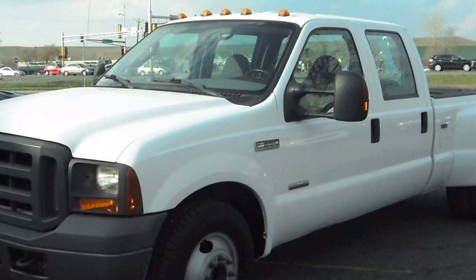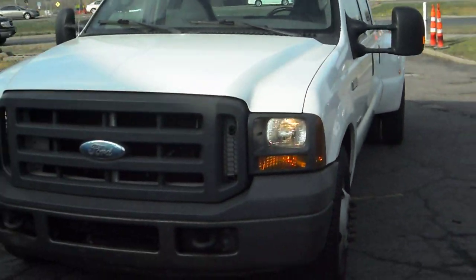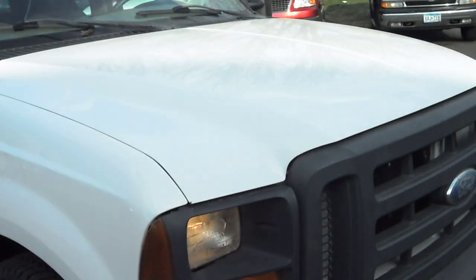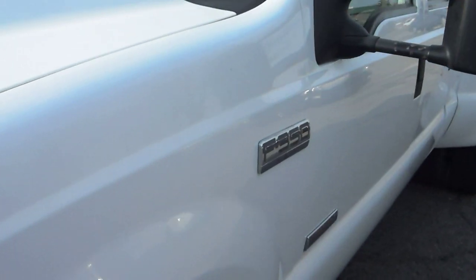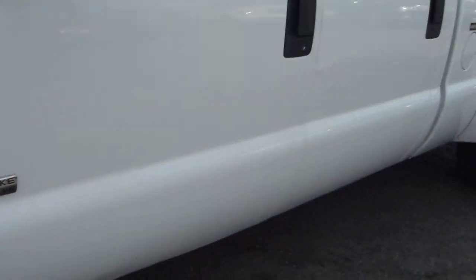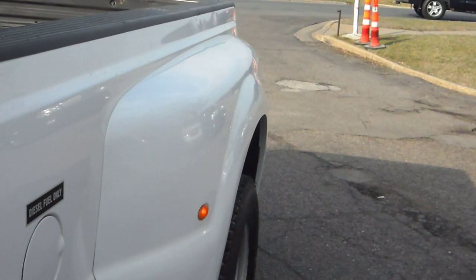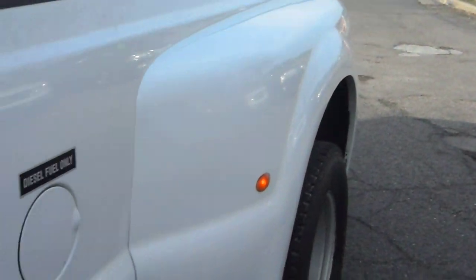Turn signal mirrors, clearance lights on top, tow hooks on the front, engine block heater. There's no hail on the vehicle. The body is very clean on this. Clean title Super Duty. Goodyear Wrangler E-Load tires, new brakes. The fiberglass Dualys are in good shape.